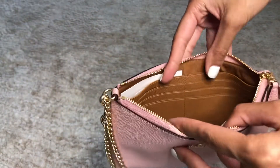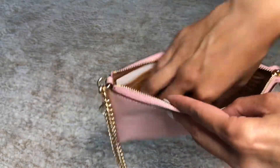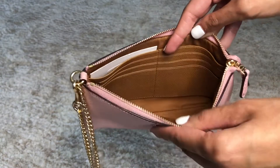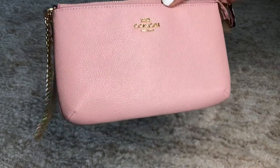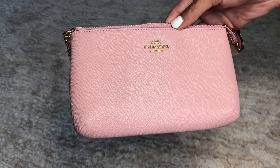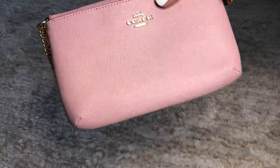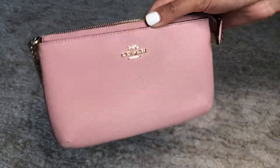Inside it has eight card slots and a lot of room for your keys, your makeup, and your phone. So if you're going to the store or going to dinner and you don't want to bring a huge purse, this is all you really truly need. You guys won't believe how much it is — it's on sale right now.